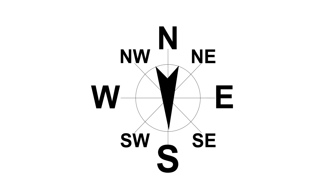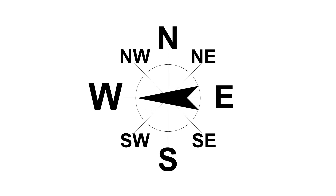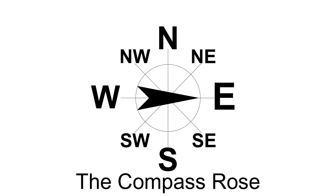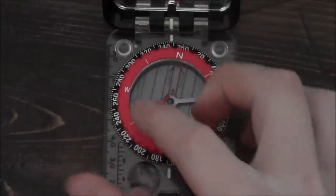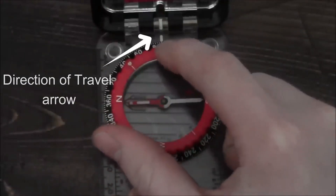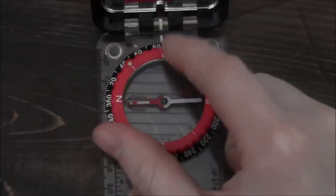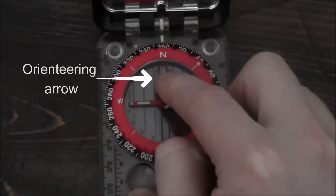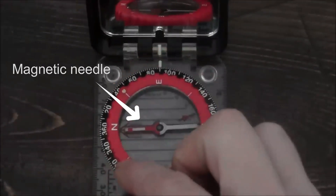Compasses have four important parts to know. The compass rose — that's the North, South, East and West marked on the outside dial, along with numbers called degrees. The direction of travel arrow — that's the arrow on the plastic. The orienteering arrow — that's the red arrow on the dial that looks like a shed. And the magnetic needle — that's the big red arrow.